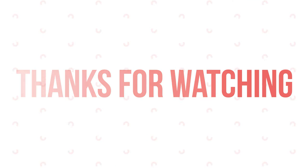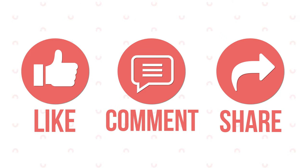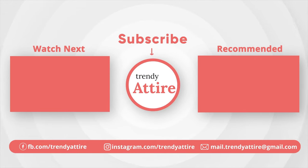Thanks for watching! If you found this video useful, like, comment, and share it with your friends, and let us know your thoughts. Subscribe to the channel and press the bell icon for further updates.